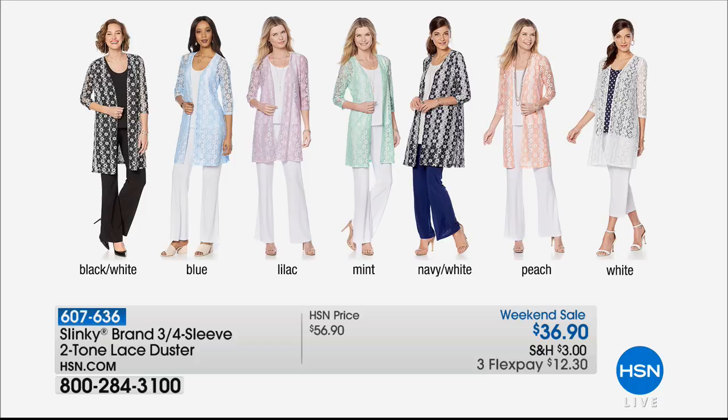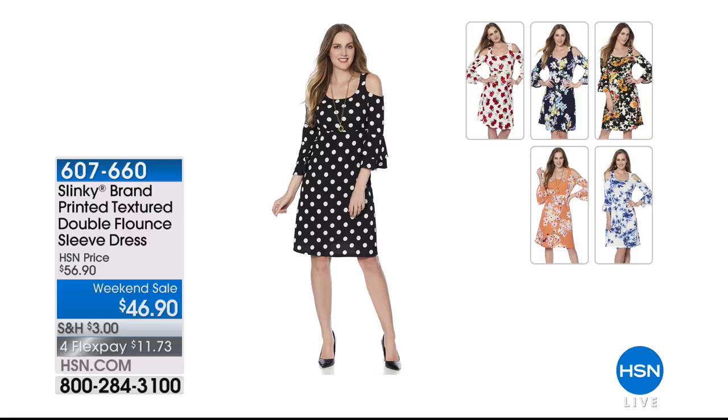We are getting ready to start our second hour of our brand new summer collection from Slinky Fashions. In this hour we have one of my personal favorite silhouettes — the cold shoulder dress. It's available today at $46.90 and the new prints are so fun. Item number 607-660, and for this visit only we're featuring it with four monthly flex payments.